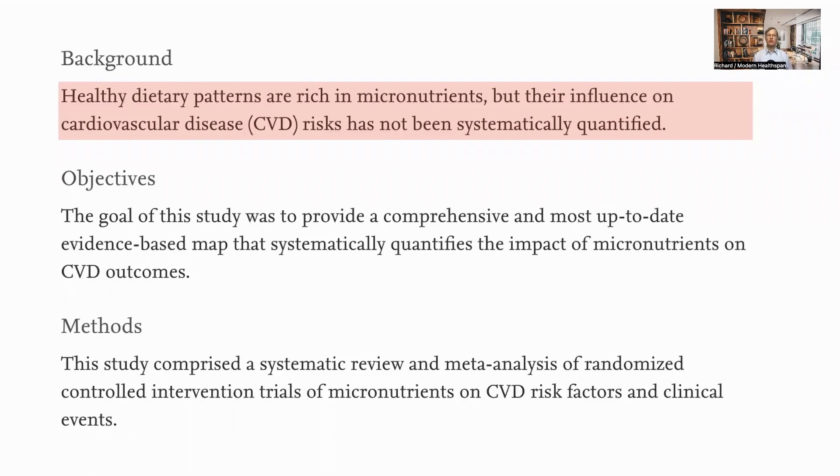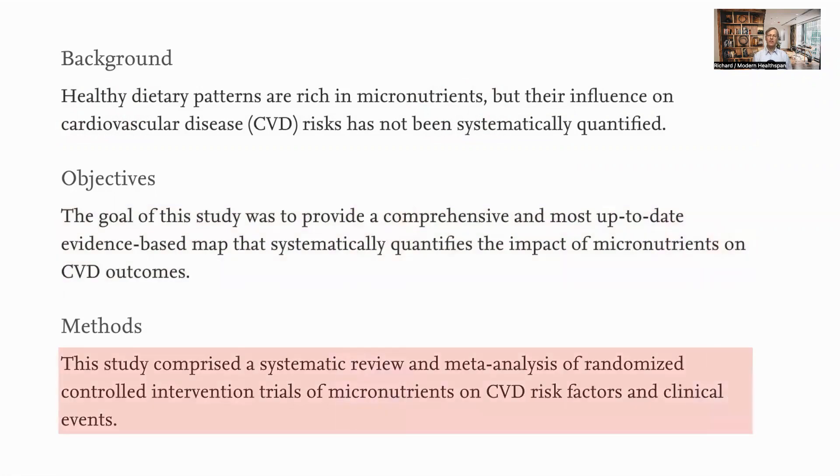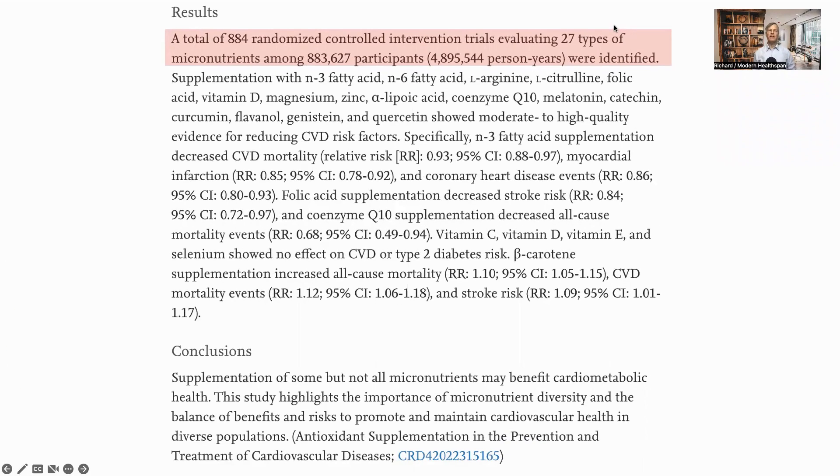The influence of a diet rich in micronutrients on CVD risk has not been quantified, so in this study they aimed to provide a comprehensive, up-to-date, evidence-based map of nutrients and CVD outcomes. They conducted a review of randomized controlled intervention clinical trials and found 884 relevant trials evaluating 27 micronutrients across more than 880,000 participants — a good-sized dataset.